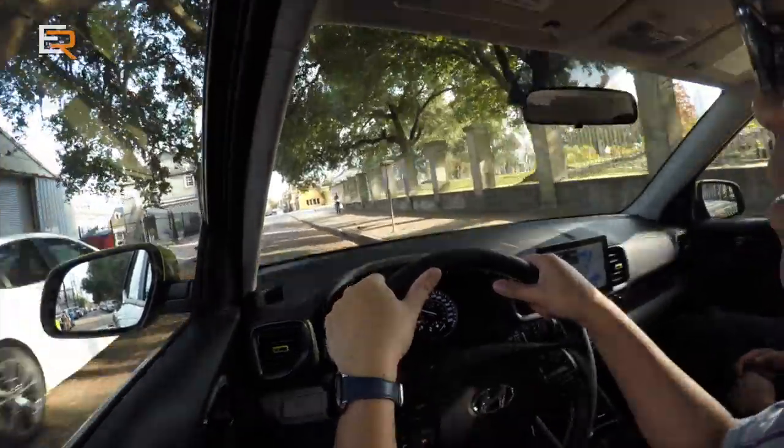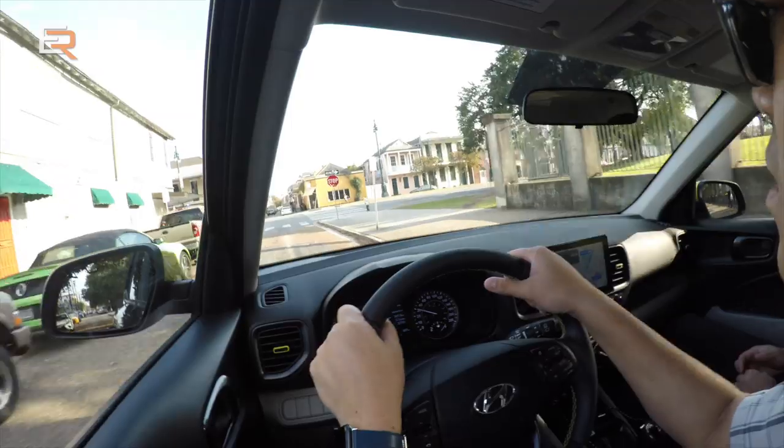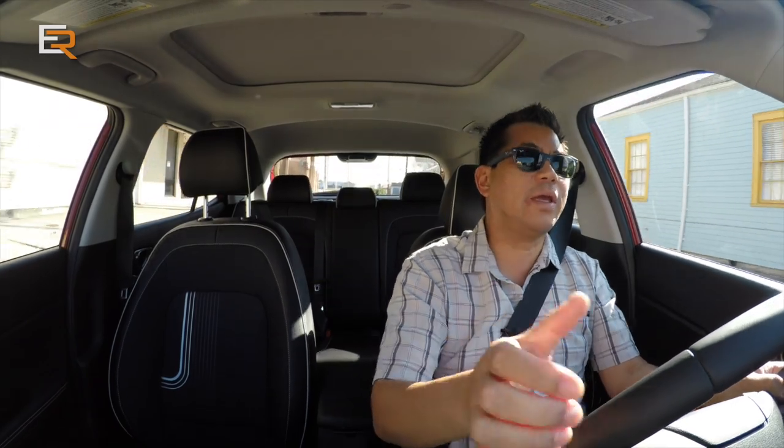Our next stop — we're hunting for Banksy's Nola Girl, his graffiti that was painted quite a while ago after the hurricanes of Katrina.